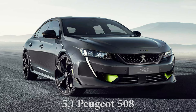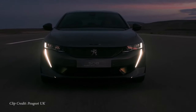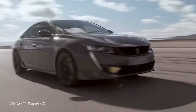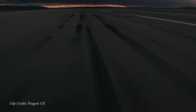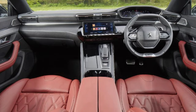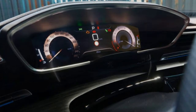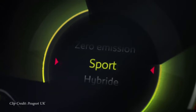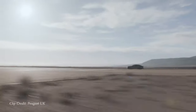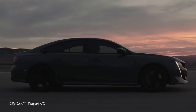Next on my list is the Peugeot 508, starting at approximately $29,000. This is a four-door fastback that looks absolutely amazing from every angle in my opinion. It comes with approximately 181 to 224 horsepower, sent to the front wheels through an 8-speed automatic. The best part is it comes with a flat-bottom and flat-top steering wheel — like a race car. The interior is very futuristic with digital gauges and looks like nothing else we have in the U.S. right now, which I think a lot of people wanting to stand out on the road would absolutely love.